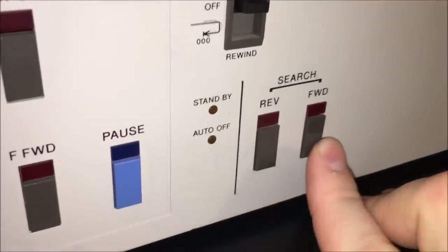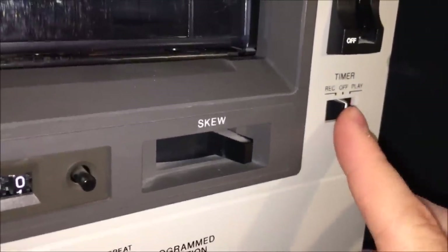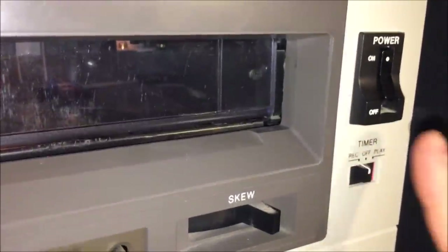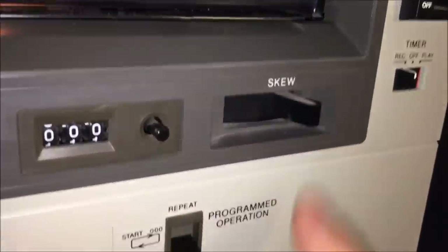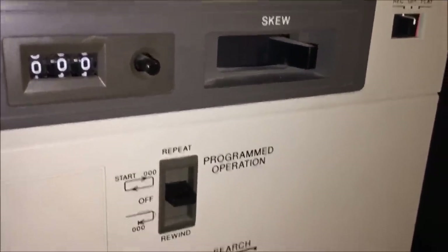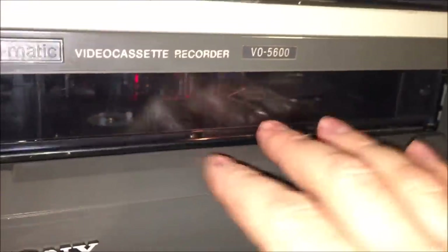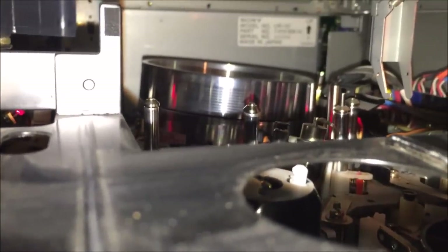You've got reverse and forward, which is like your fast scan and reverse scan. There's a timer switch so you can have it record or play once power is applied. There's the power switch, and a skew button which has to do with tape tension — I did have to use that recently on a tape; it took some rainbow colors off the screen. So that gives you a roundabout view of the front — huge space, front loader, with a little tray the tape loads into, and you can see the video head in the center.